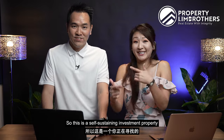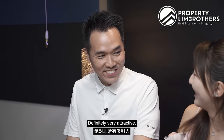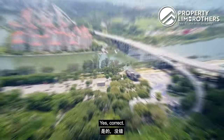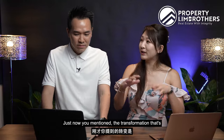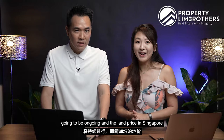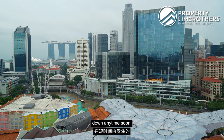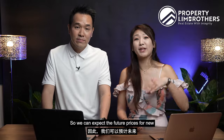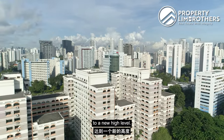This is a self-sustaining investment property that is definitely very attractive, especially considering it's a freehold unit in the heart of the Tanjong Rhu area. With the transformation ongoing and land prices in Singapore showing no signs of coming down, we can expect future prices for new launches and BTOs to rise to new highs.